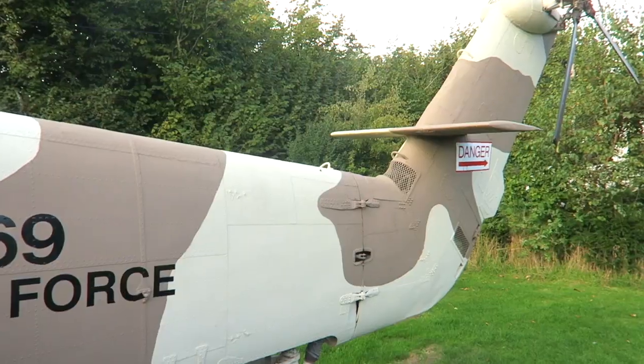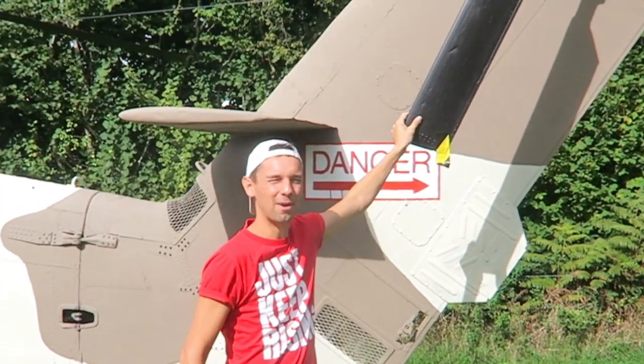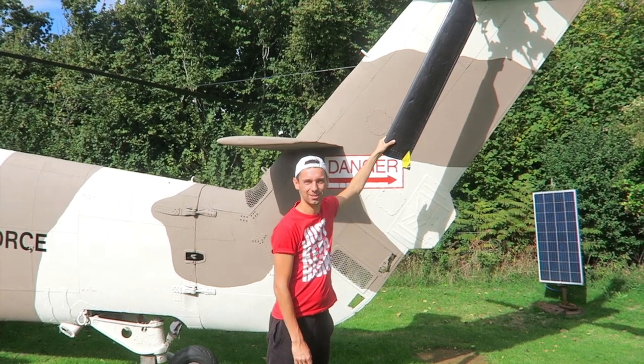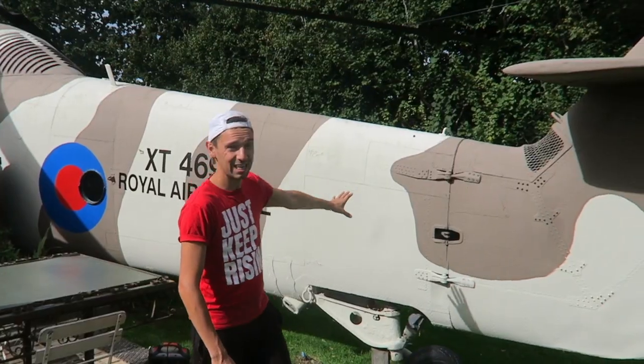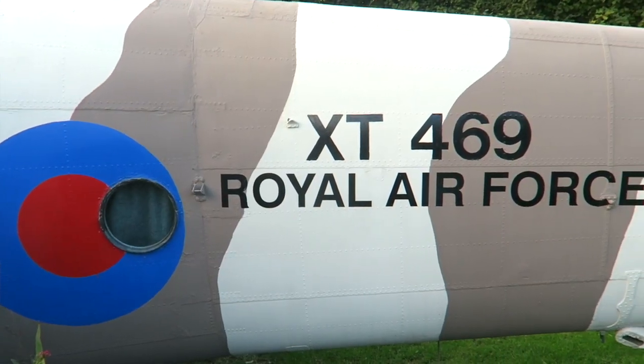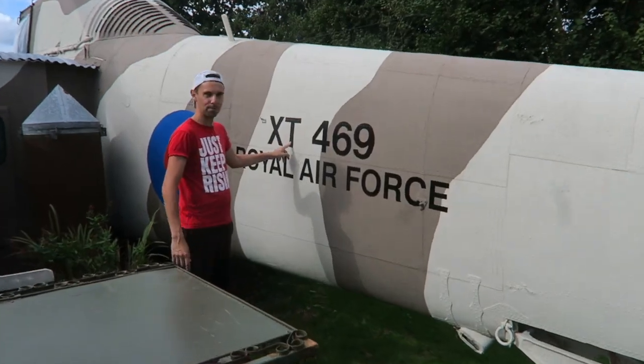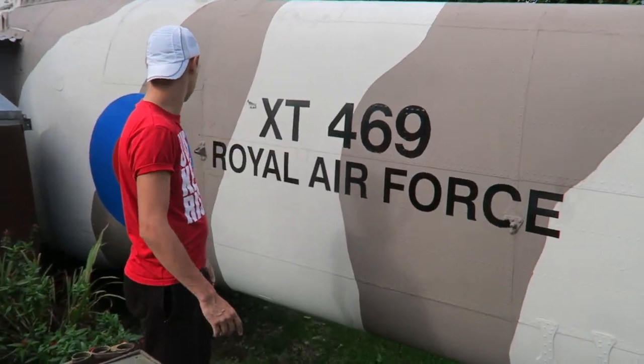So before we go inside I'll just show you the tail end of the helicopter. This danger sign is just there for fun because this propeller doesn't turn unless it's got a motor turning it. You can actually see inside here from inside the helicopter, which we'll show you later on. They've done an amazing job — they paint it every year to keep this nice look. The helicopter is connected to mains electricity, it's got mains water coming in, and it also has gas as well, so we pretty much have everything we would need living in a normal home.